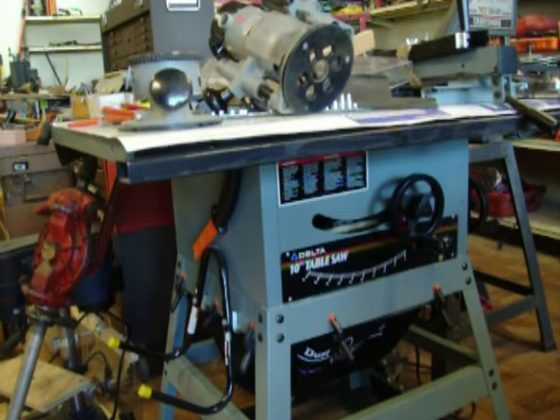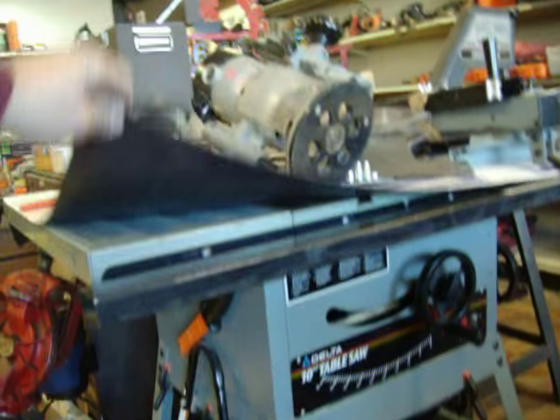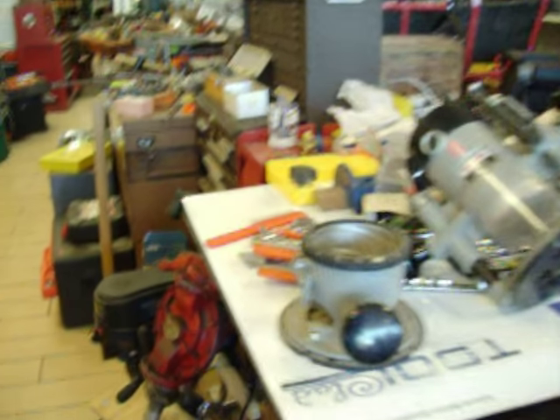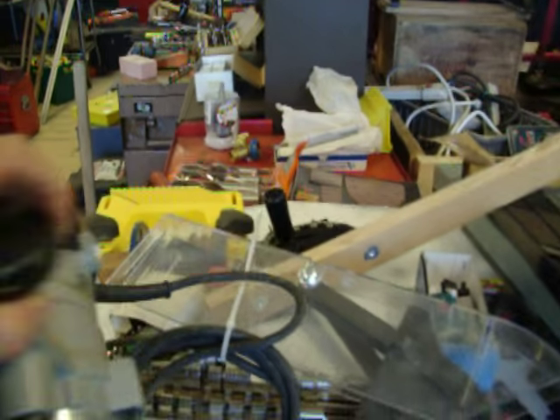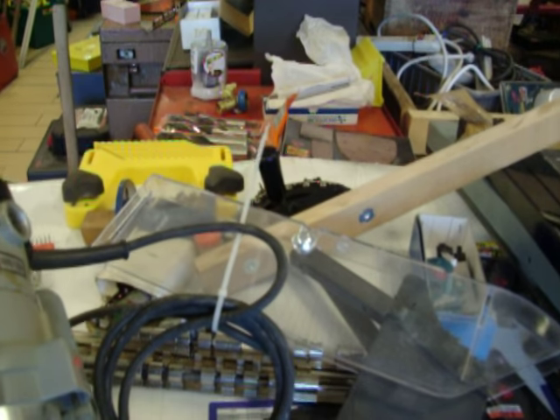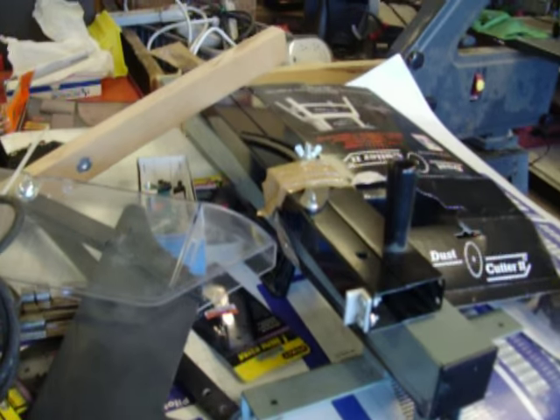Delta 10 inch table saw, that is $150. It has this neat magnetic thing that keeps rust off your table. We have the miter there, the safety shield, the plastic safety shield, the fence, and a dust collector for underneath the machine.